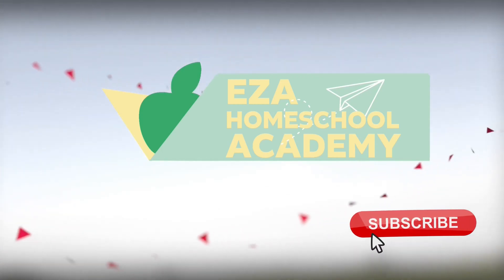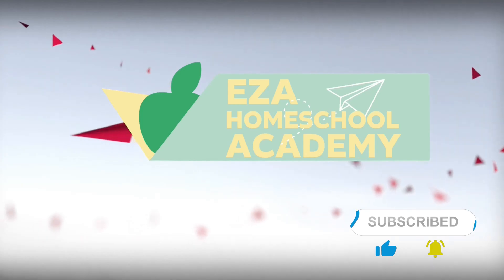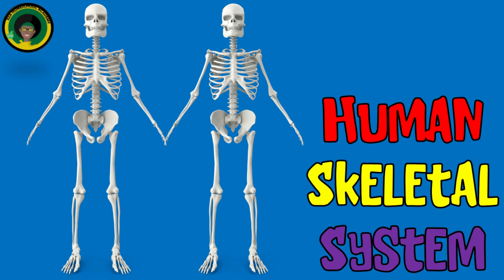Welcome to EZ-A Homeschool Academy. Let's learn about the systems of the human body.